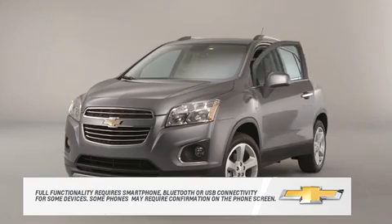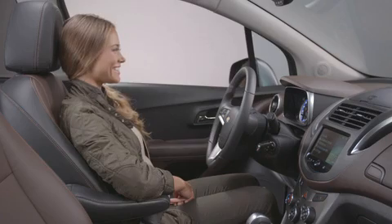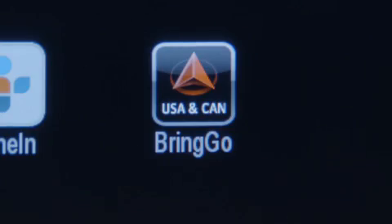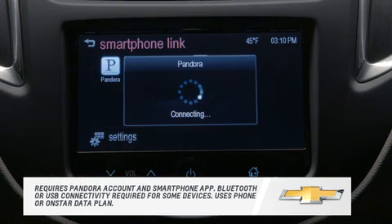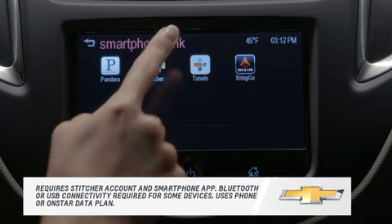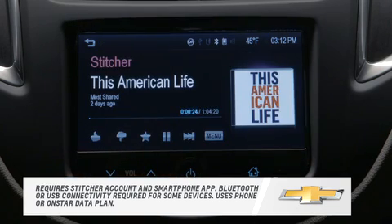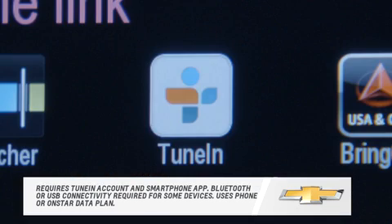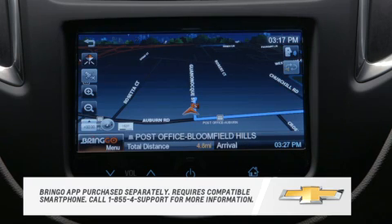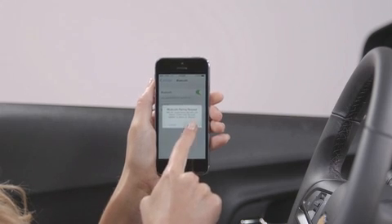The Link Radio comes with four popular apps already embedded: Pandora, Stitcher, TuneIn, and Bringo. Pandora internet radio plays the music you like, while Stitcher focuses on news, information, and podcasts. TuneIn lets you listen to more than 70,000 radio stations around the world, and Bringo is a navigation app.